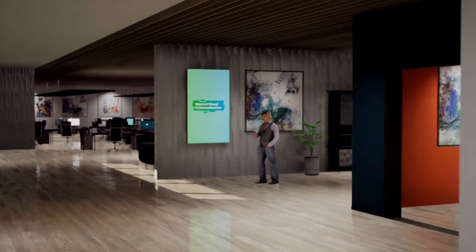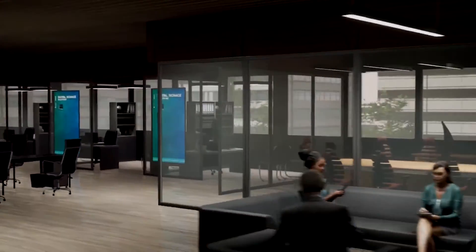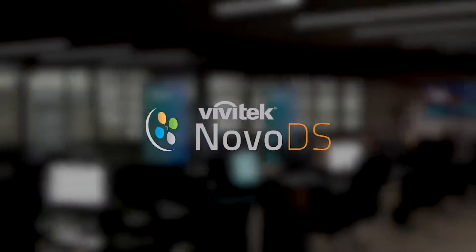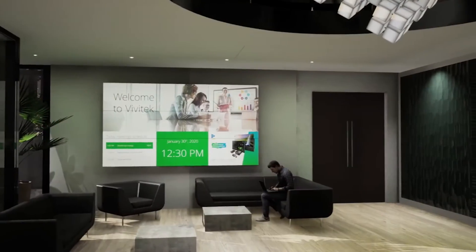The Novo ecosystem offers more than wireless collaboration. It seamlessly integrates digital signage to maximize the use of any display in your office. Novo DS, the digital signage embedded in many of the Novo ecosystem devices, offers easy content creation, management, and deployment.